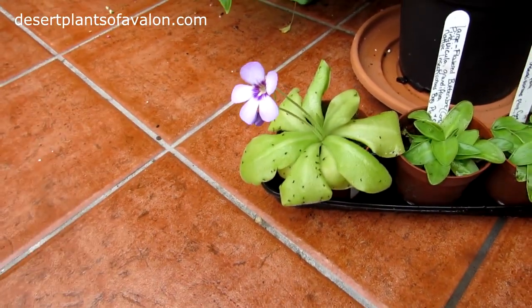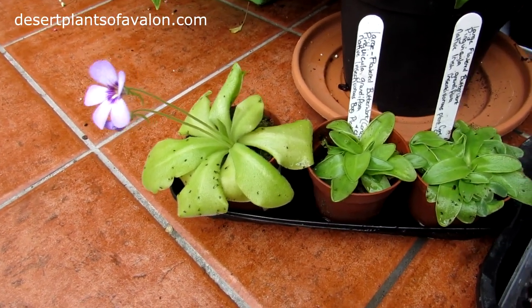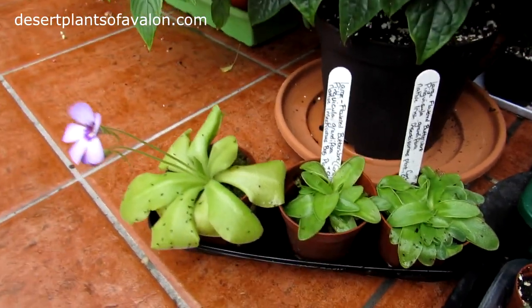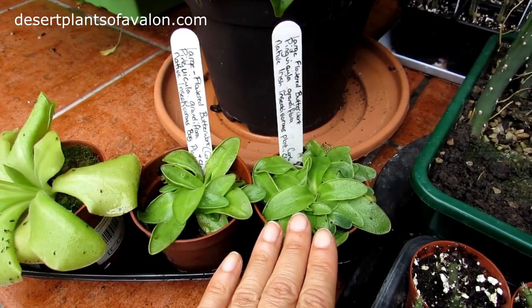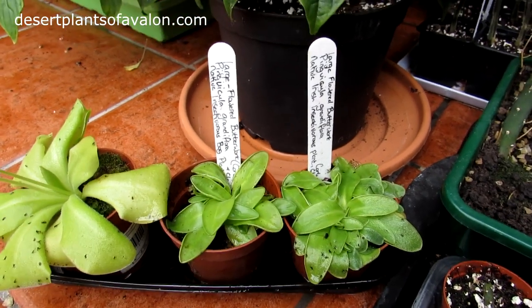And this amazing plant here is obviously one of the carnivorous plants. I've got three in my collection here. These two here actually were gifted to me by my very generous friend, Shane Walsh, who lives here in Ireland.